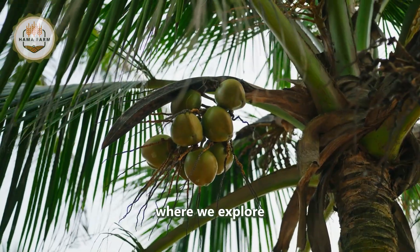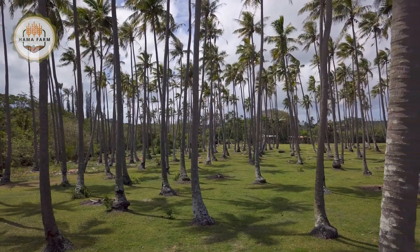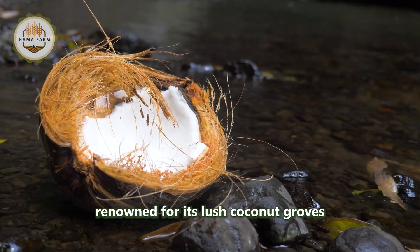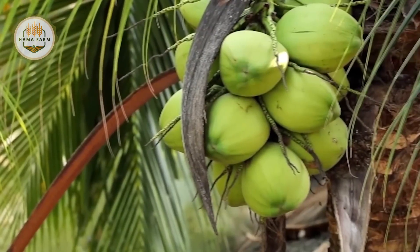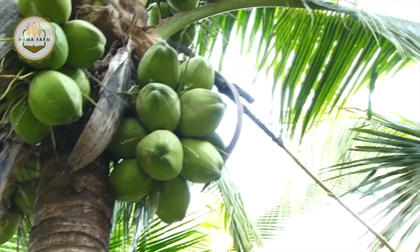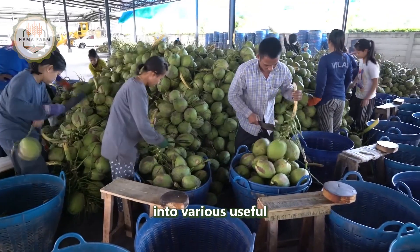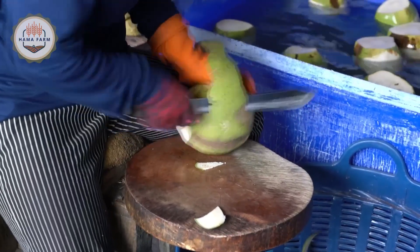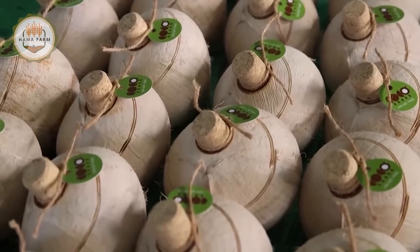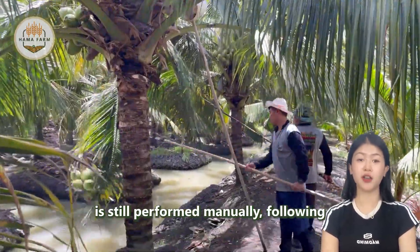Welcome to our farming documentary, where we explore the fascinating world of coconut harvesting and processing. Today we will journey together to a land renowned for its lush coconut groves and the remarkable products made from this versatile tree. Our story begins in the lush coconut groves, where the harvesting process is still performed manually, following traditional methods.